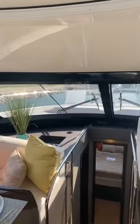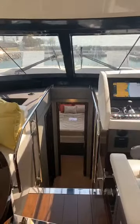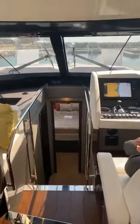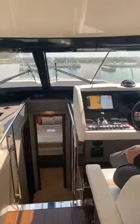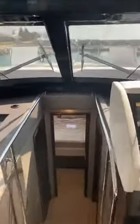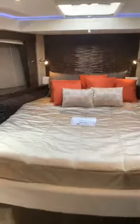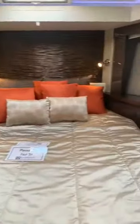This is a three-stateroom boat. Forward from where we are now we've got a V-berth island bed, and then to starboard there is another berth with two twins, and to port is the bathroom with a separate shower — good size. These cabinets actually house a separate washer and dryer.